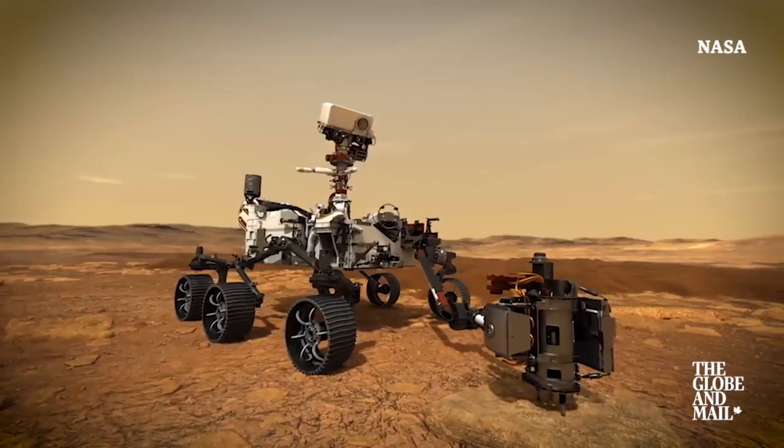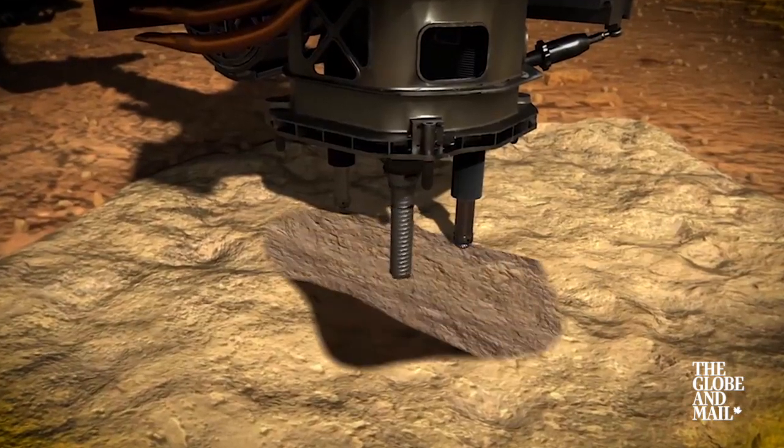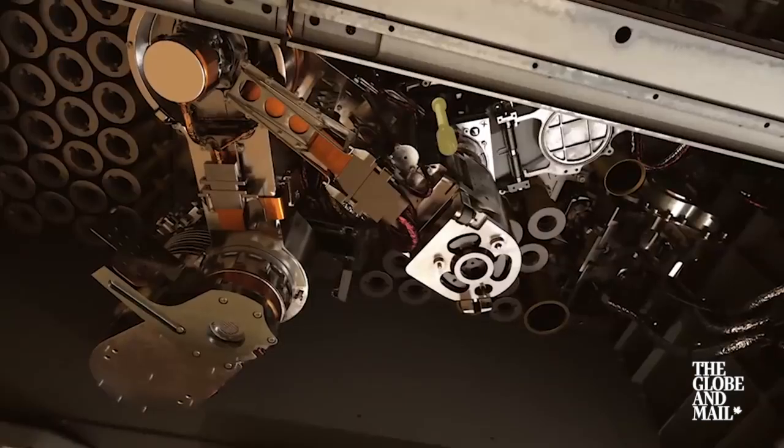The samples that we'll collect are cored out of the rock from the sample acquisition device on the end of the arm. The cores themselves will be about the size of a fat marker — like those highlighter markers — and they'll be sealed into tubes as it gets cored. Each core gets sealed into an individual tube, kept onboard the rover and carried along.